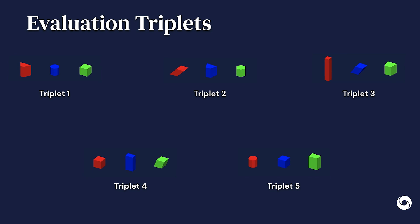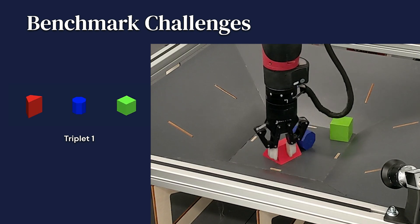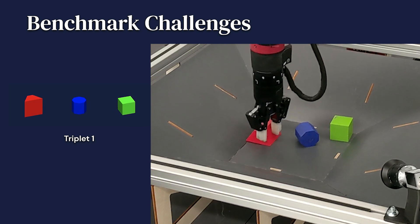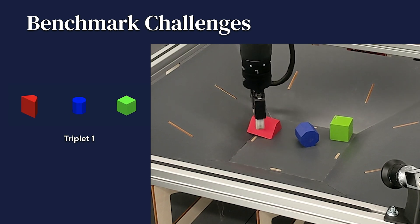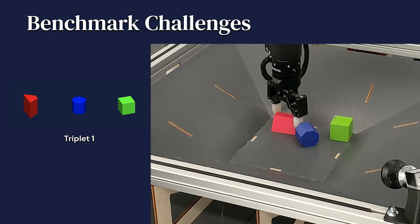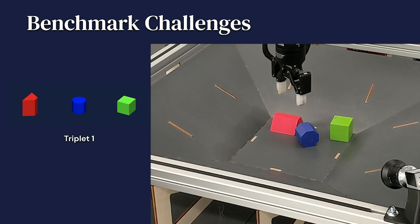These five triplets pose different challenges and levels of difficulty. For triplet one, the main challenge is grasping the top object, the red one, along the flat sides, because grasping on the slanted sides will fail. The bottom object, the blue one, also provides difficulty as it has a limited stacking surface and can easily roll.